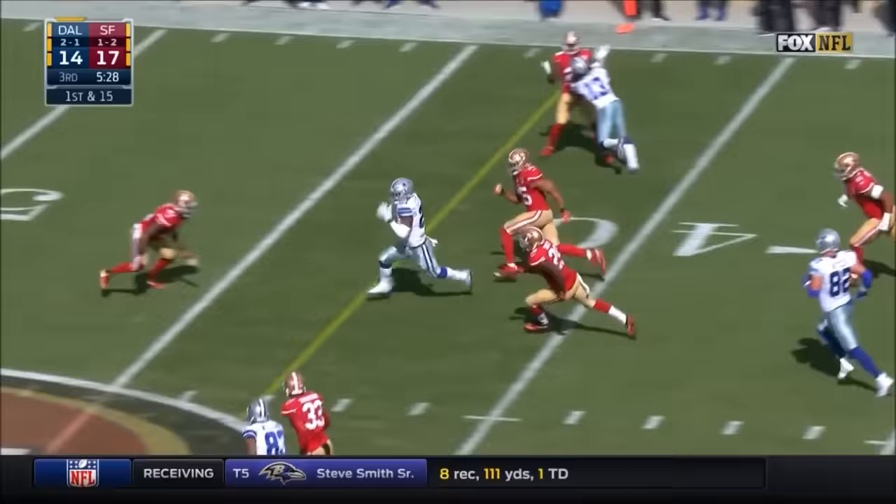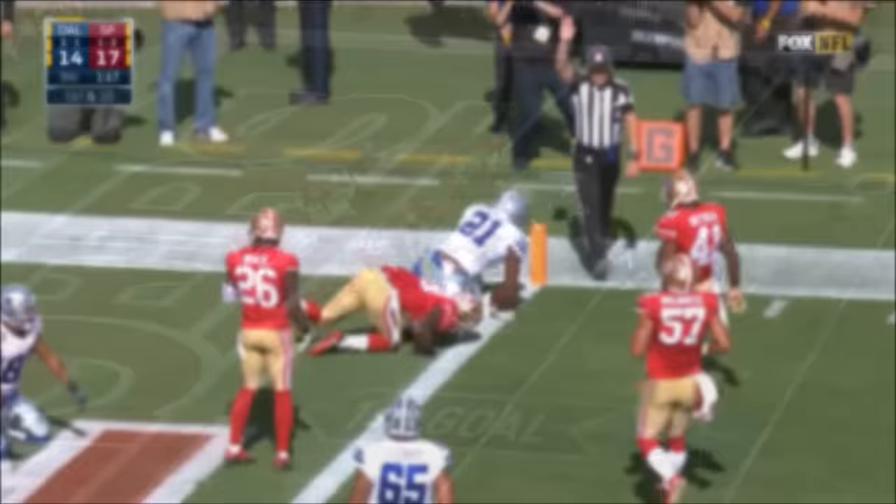Very different looking line now. Here's Elliott breaking loose into 49er territory. Elliott right side, hits the hole hard. Ezekiel down to the 1 — Ezekiel for the touchdown.